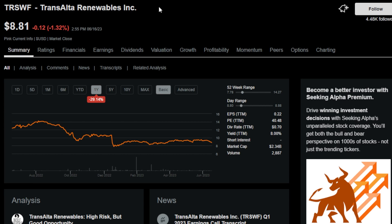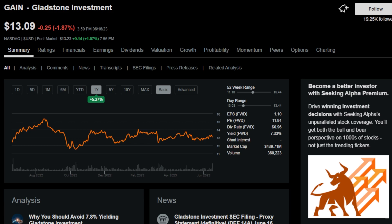The next monthly payer is TRSWF, or TransAlta Renewables, Inc. This was created in 2012 to build a portfolio of power generation facilities by parent and sponsor TransAlta Corporation, which owns around 60% of the firm. This monthly payer has an uninterrupted dividend streak of around 8 years and a dividend yield of 7.8%.